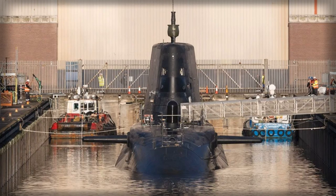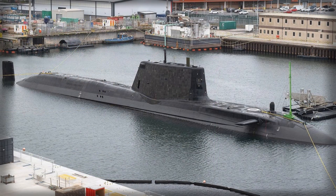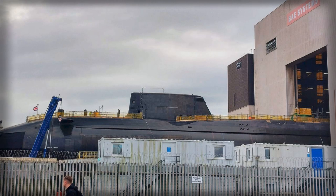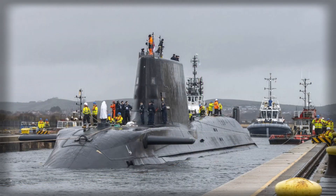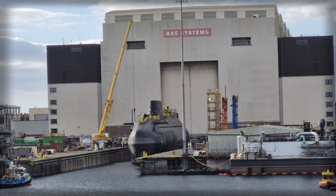The submarine's sensors and combat systems are among the most advanced in the world. Agamemnon carries the Thales Sonar 2076 suite, which includes bow, flank, and towed arrays integrated through the submarine command system, providing unparalleled detection capabilities and allowing operators to track vessels at long distances while maintaining stealth. In place of a conventional periscope, the submarine uses two Thales CM010 non-hull-penetrating optronic masts, offering high-definition day, low-light, and thermal imagery. These masts reduce the time the submarine must spend at periscope depth, significantly improving survivability. They also host electronic support measures that feed into a fused tactical display, enhancing situational awareness and enabling the command team to make rapid, informed decisions in complex operational environments.